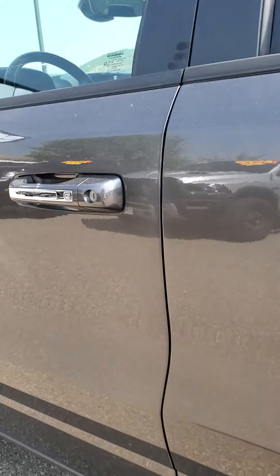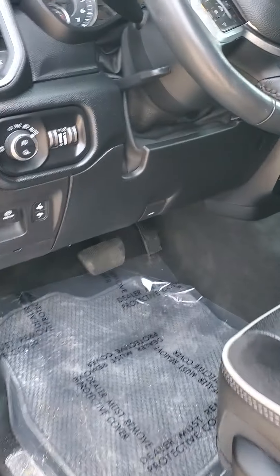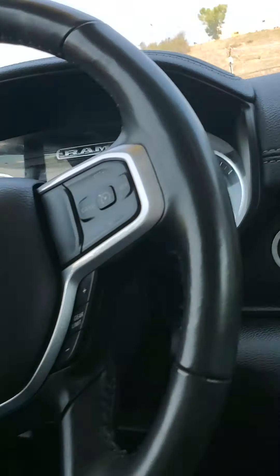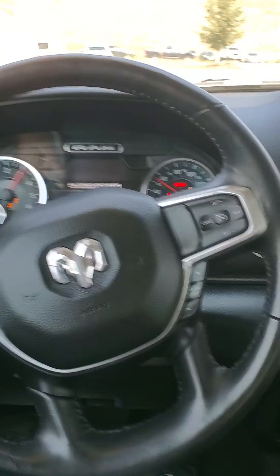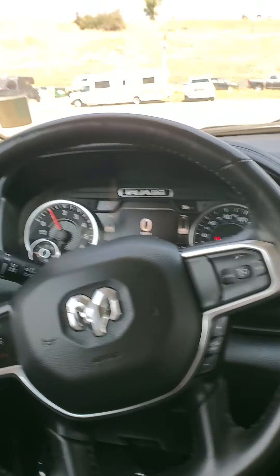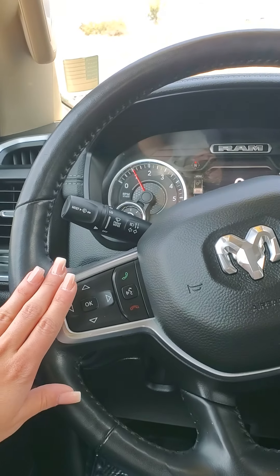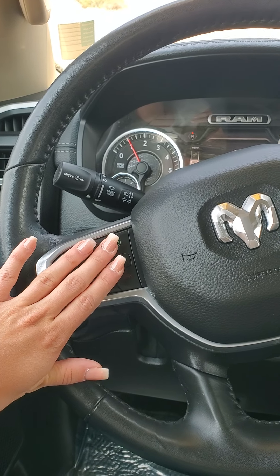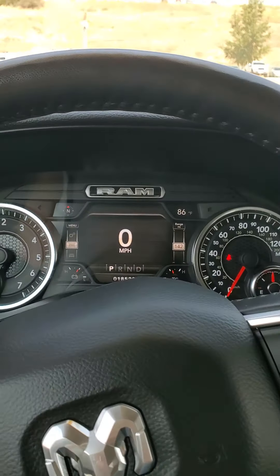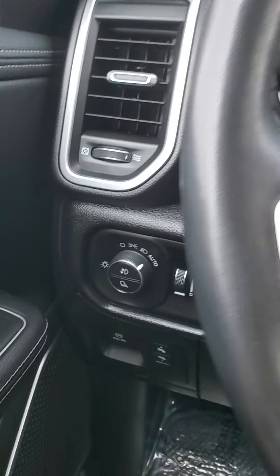I'll go ahead and pop into the driver's seat. So personally I love Ram because they have such accessible interiors. The left-hand side of the steering wheel is your Bluetooth controls, and then the right side is your cruise control options. The screen above has quite a few settings, and your wipers are accessed there as well.